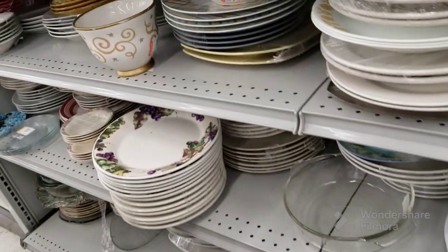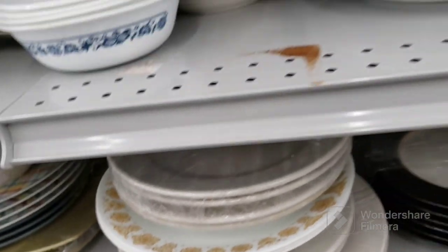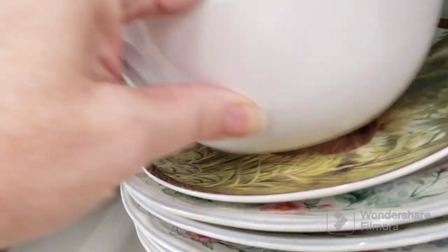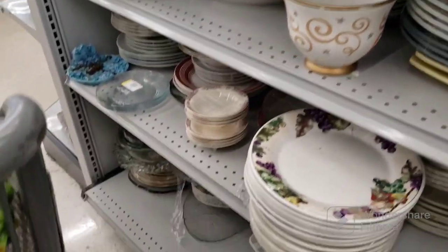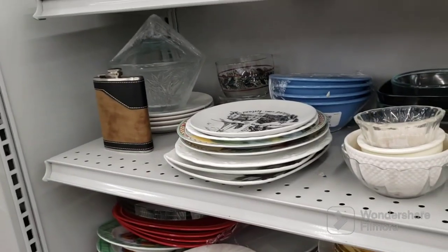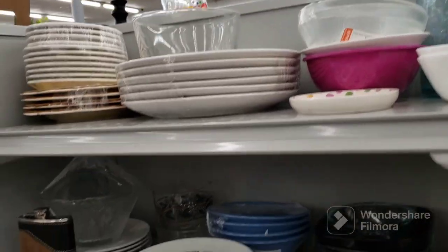There were like 15 people behind me when we opened. Oh, there's a Corelle — I remember those, my mom had those. Elephant plates still here. The music's loud, so I'm trying to talk louder than the music. And this is it for the plates and dishes and cups.